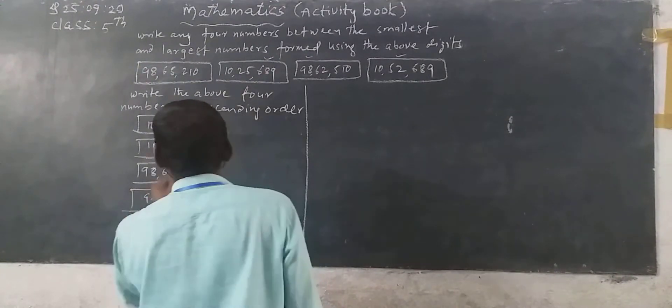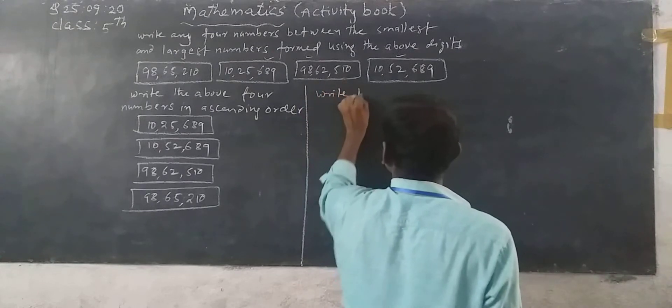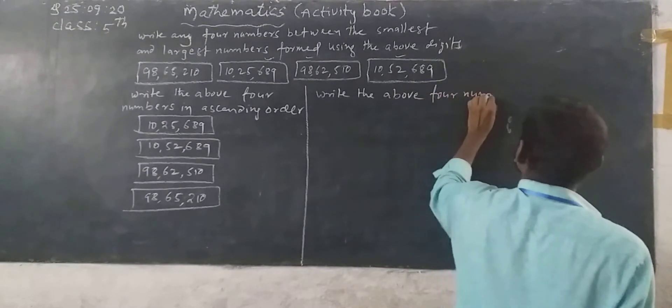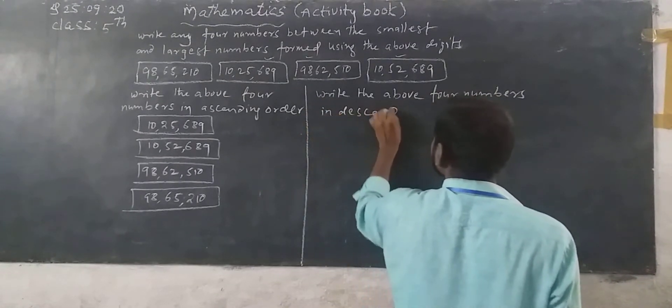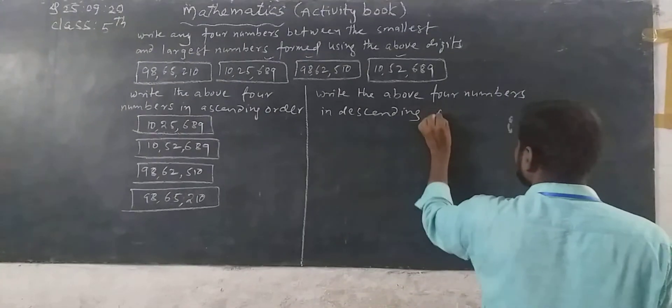The last one is 98,65,210. Now next, write the above four numbers in descending order.